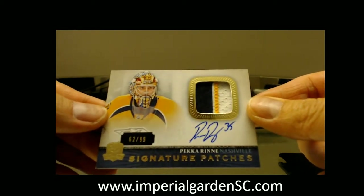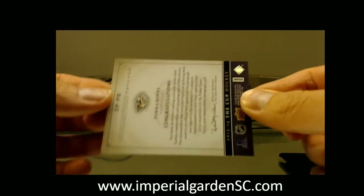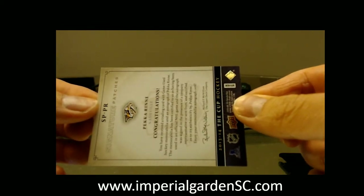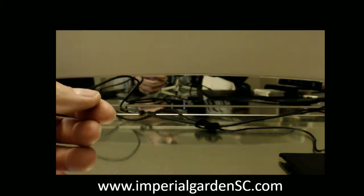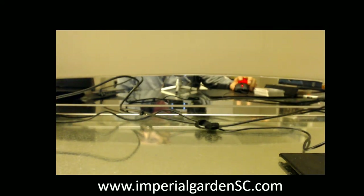And finishing it up with a 3-color Signature Patches Update, 62 of 99 of Pekka Rinne. That is originally supposed to be a 13-14 Cup, but put into a 14-15. So there we have it guys — not a bad pull to finish us up. Tomorrow night the first box out of a new case.